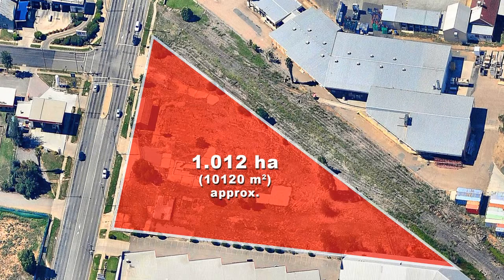Also sold was 11 to 15 Lake Albert Road — another development opportunity on one of Wagga's busiest main roads, with a massive 122 metre frontage to Lake Albert Road. This was a large 10,120 square metre parcel of vacant land suited for a range of businesses under the new B4 zoning.